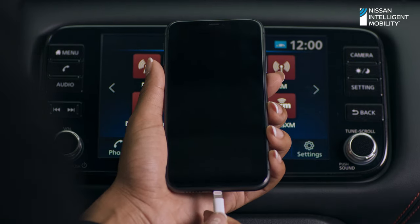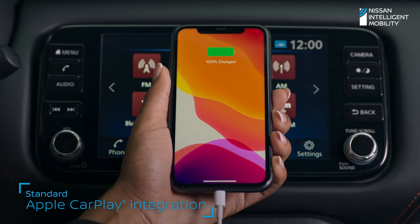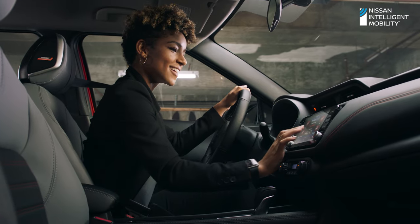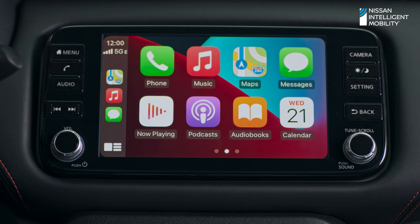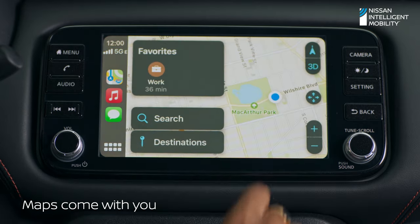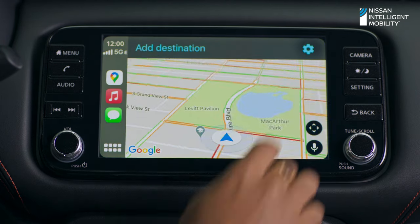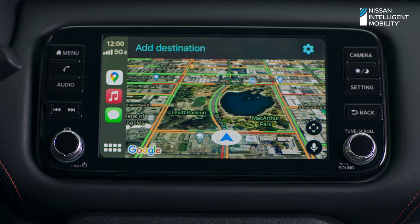Connect seamlessly with Apple CarPlay — everything you love about your compatible iPhone comes along with you. Your apps open up a world of choice, including navigation. Choose from Apple Maps or third-party maps through CarPlay to get around on your terms.